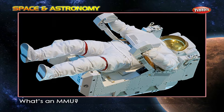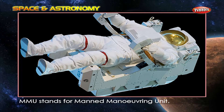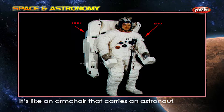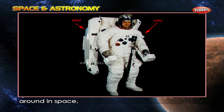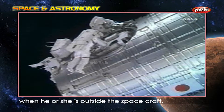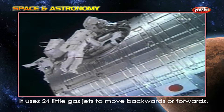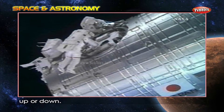What is an MMU? MMU stands for Manned Maneuvering Unit. It's like an armchair that carries an astronaut around in space when he or she is outside the spacecraft. It uses 24 little gas jets to move backwards or forward, up or down.